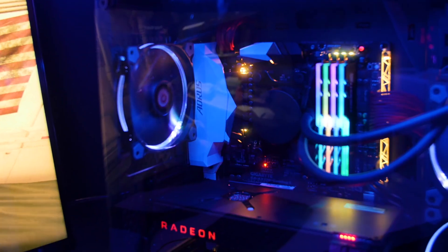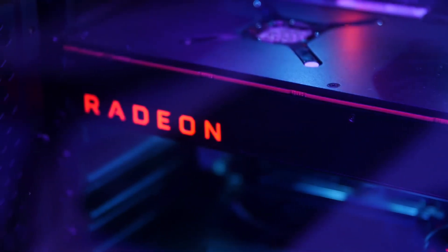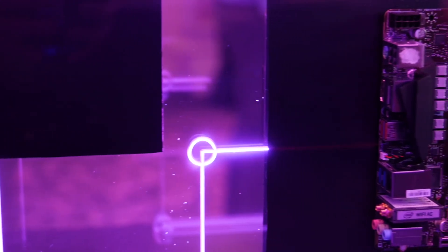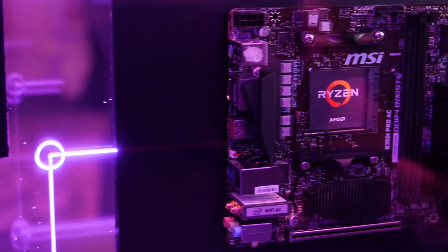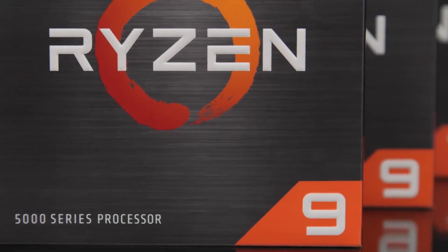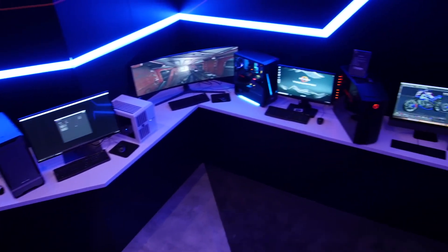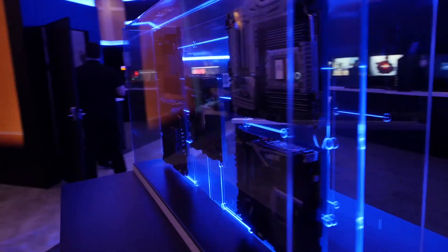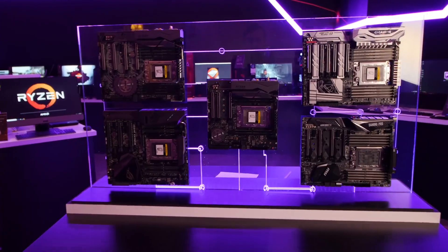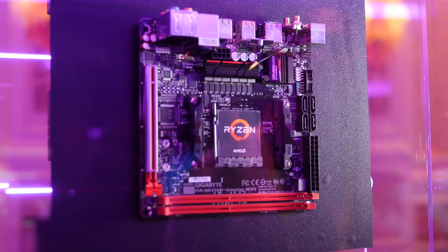So today I am going to help you save a lot of money without compromising on performance in games. Let's compare the gaming performance of a 6-core Ryzen 5 5600X, a 16-core 5950X, and everything in between using several graphics cards. By the way, it is the same for Intel CPUs, so Intel buyers keep watching.